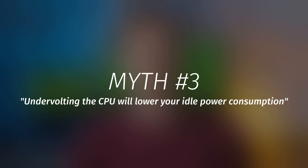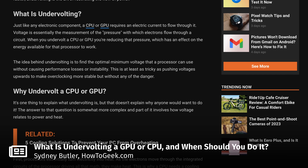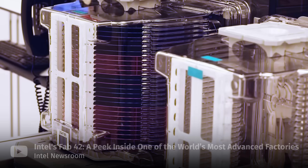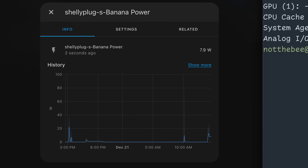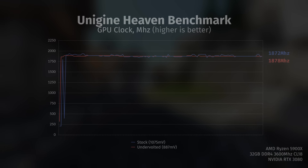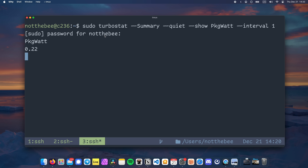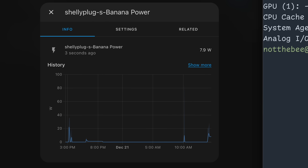Myth number 3: undervolting the CPU will lower your idle power consumption. In case you're not familiar with undervolting, it's the practice of running your CPU or GPU at the same frequency but at a lower voltage. Since chip manufacturers usually err on the side of caution, if you get lucky with the silicon in your chip, you might be able to run it at a lower voltage, giving you better thermals and lower power consumption — and in some cases, even improved performance if your CPU is thermally limited. Unfortunately, even though undervolting can help quite a lot with power consumption at load, it doesn't do much for idle power consumption. The CPU contributes very little to your overall system power consumption at idle. I've tried running a 125mV undervolt in my home server and haven't seen any meaningful decrease — you might shave off around 250mW, but at this point it's not really worth it.